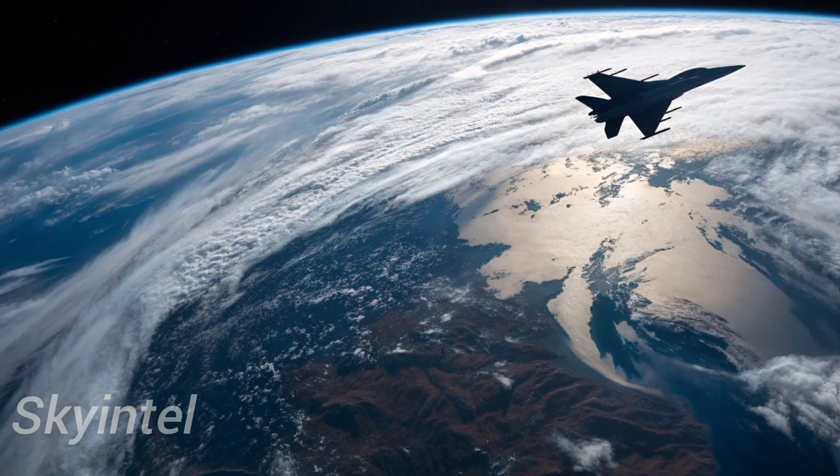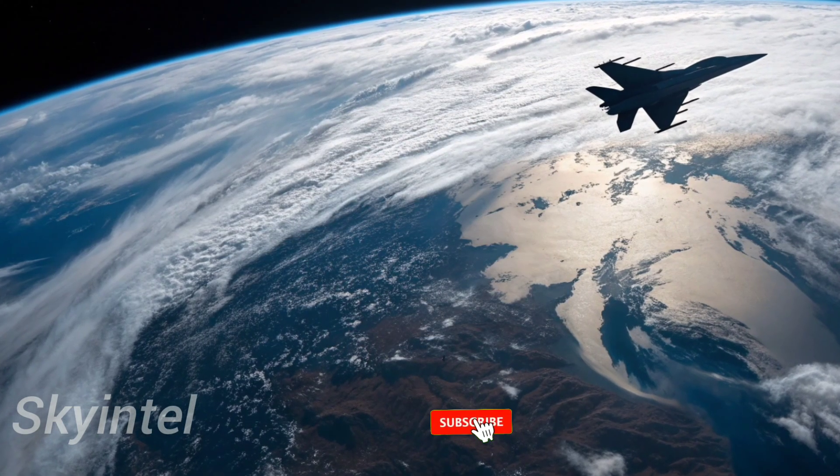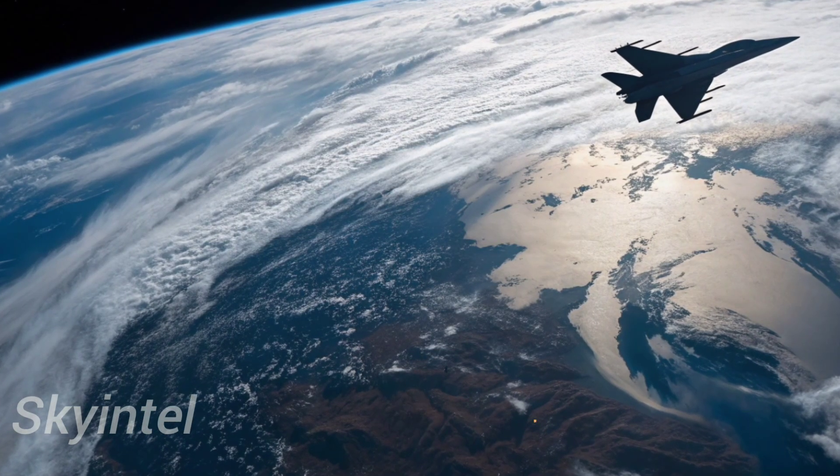The Vigorous Dragon has taken flight, and its roar is echoing across Asia and beyond. The skies of the future may very well be dominated by the J-10C — a jet that combines speed, power, and strategy in a way the world cannot ignore.